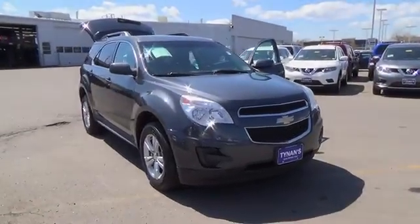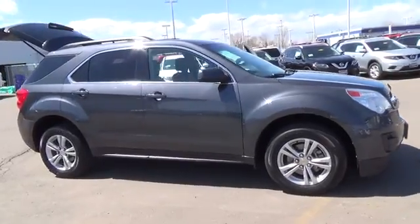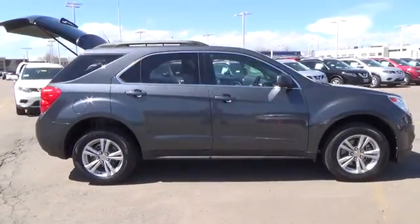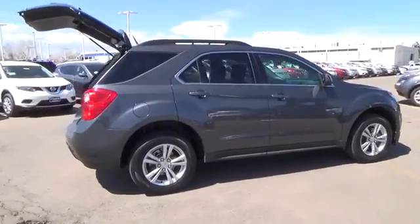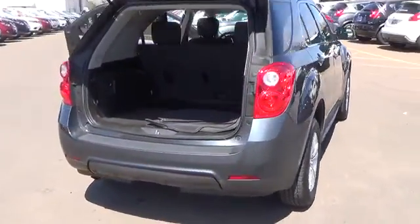The 2010 Chevrolet Equinox LT is a five-passenger crossover SUV. It is an extremely versatile and safe SUV. It has standard four-wheel ABS disc brakes, traction and stability control.